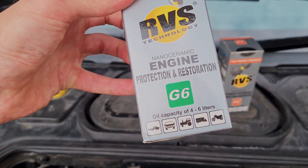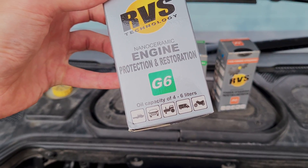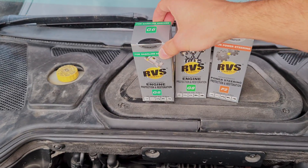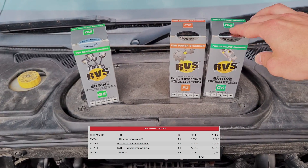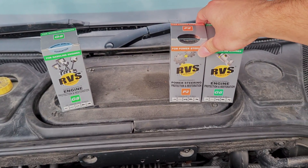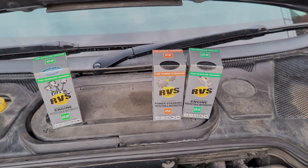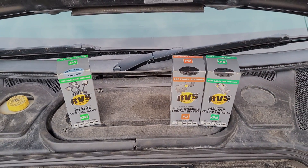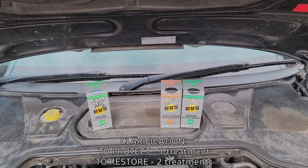As it says on the packaging, G6 is for engines with oil capacity from 4 to 6 liters and G8 is from 6 to 9 liters. I bought these from different websites — this one was 89.90 and the other was about 57 euros, and this one was around 20 euros. On this website I registered my account for the first time and got about 10 off. I cheaped out on getting the smaller one because the website just didn't have the larger RVS product.